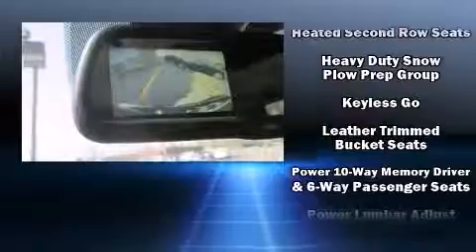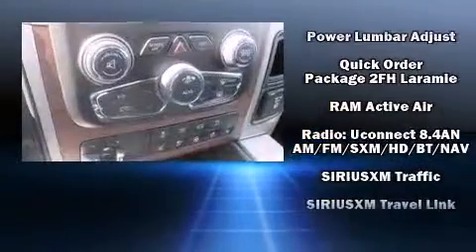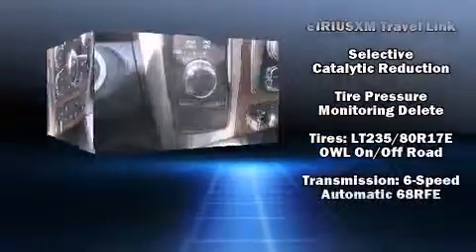Passengers are protected by various safety and security features, including head curtain airbags, an emergency communication system, and four-wheel disc brakes with ABS.